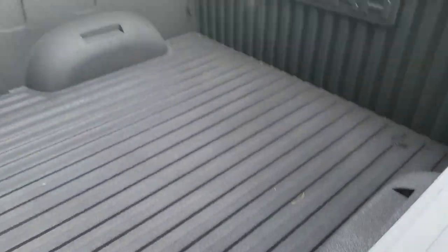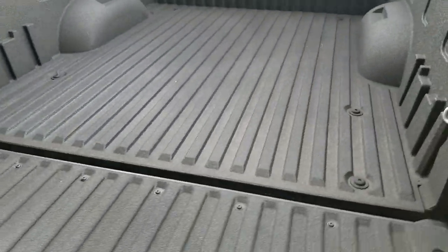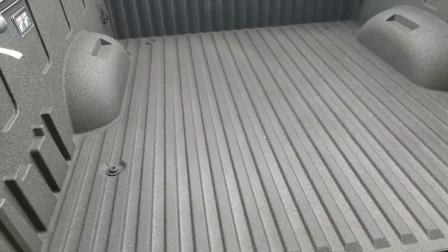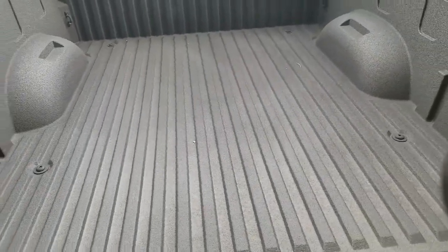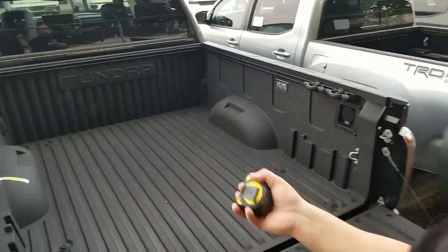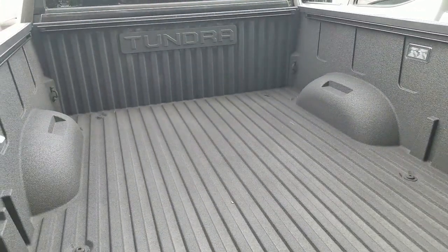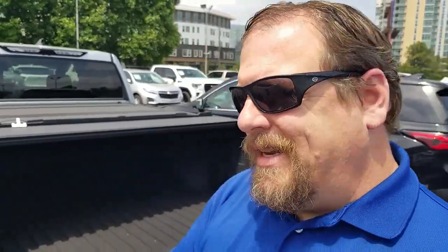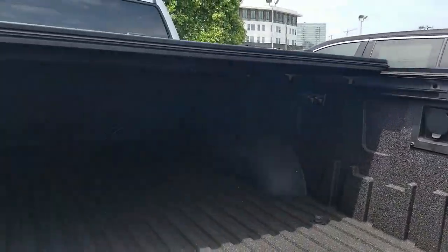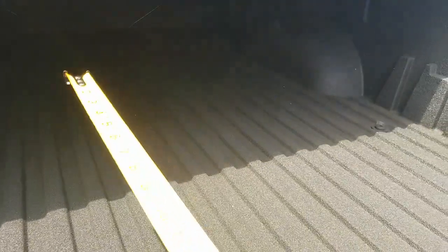That gives you an indication of what you have for your five and a half foot bed. Now I'm gonna switch over to the six and a half foot bed. This is the six and a half foot bed — so how long is the actual bed? Let's take the tape measure here and do an actual measurement so you guys can see the exact length.